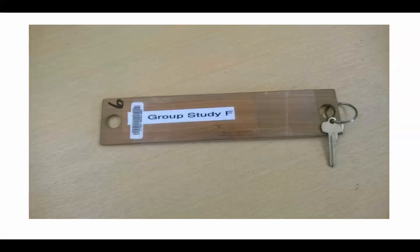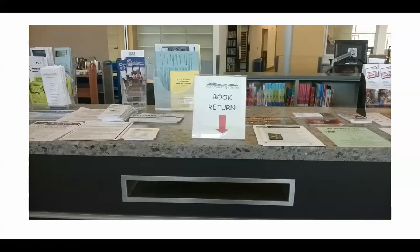The circulation desk is also where you go with a group of students — at least two or more — to check out a key for a group study room. The rooms are not on a reservation system; it's a first-come, first-serve basis. There is also a book return located outside the front doors of the library, but you can also come in and return your books at the desk as well.